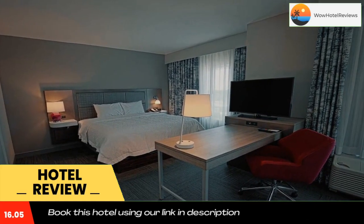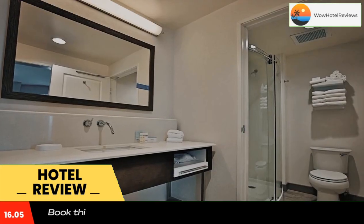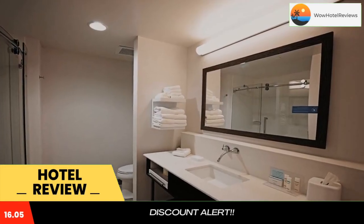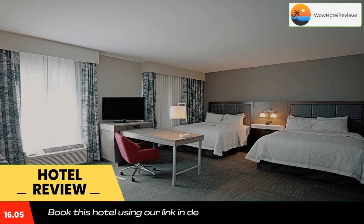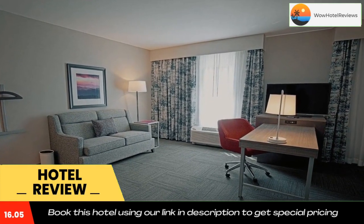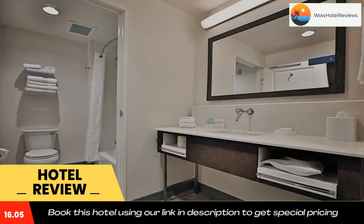The daily breakfast offers buffet, continental, or American options. Free private parking and a business center are available, as well as a 24-hour front desk. North Carolina Arboretum is 6 miles from the accommodation, while US Cellular Center is 6.5 miles from the property. The nearest airport is Asheville Regional Airport, 8.7 miles from Hampton Inn and Suites Asheville Biltmore Area.